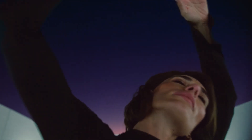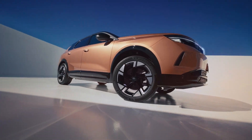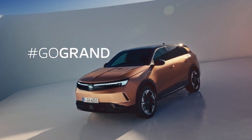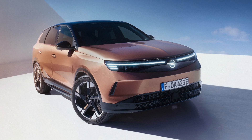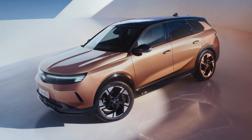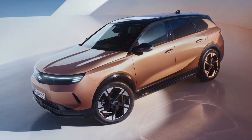The Grandland is equipped with the Intellilux Pixel Matrix HD lighting system, which includes over 50,000 individual elements, providing unprecedented illumination capabilities. This system adjusts dynamically to road conditions, enhancing safety by minimizing glare to other drivers. The advanced head-up display and fully digital driver's cluster promote a focus on driving without unnecessary distractions.